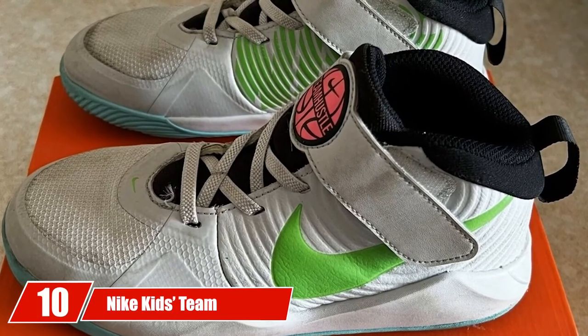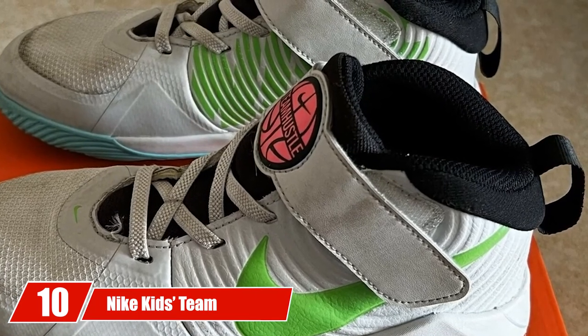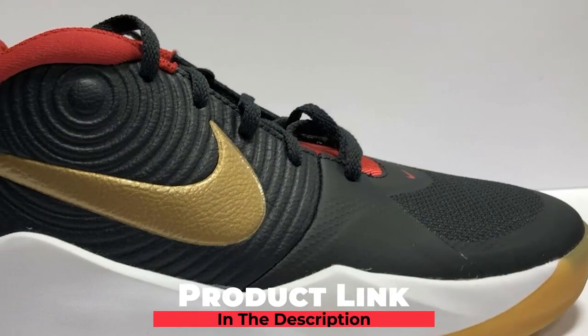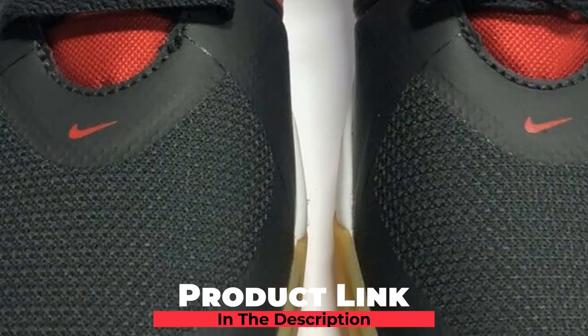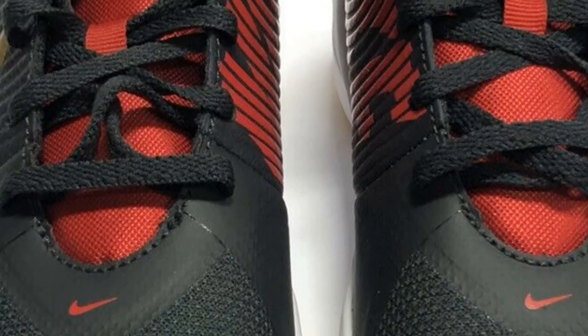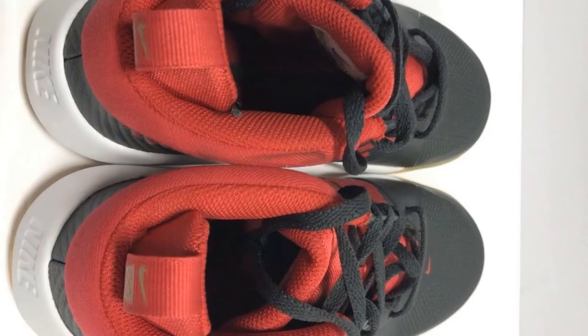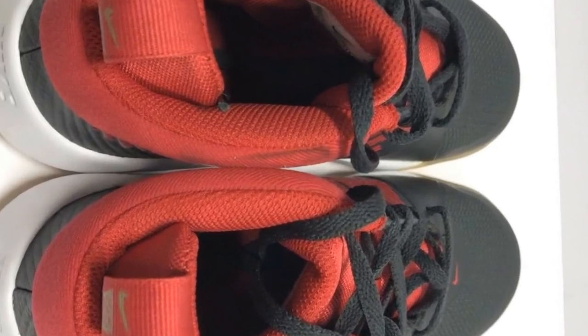Finally, at number 10, we have Nike Kids Team Hustle D9 PS Sneaker. The Hustle D9 has the most adorable look and is available in different colors. From design to performance, this pair is matchless. These shoes are most engaging and comfortable while playing basketball. When it comes to comfort, there is enough cushioning to let you play for hours.